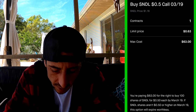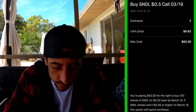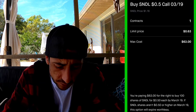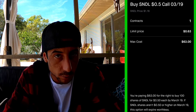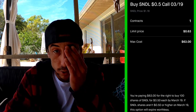It says here: 'You're paying $62 for the right to buy 100 shares of Sundial Growers for $0.50 each by March 19th. If Sundial shares aren't $0.50 or higher on March 19th, this option will expire worthless.' So I would be losing the cost of the option, which is $63.